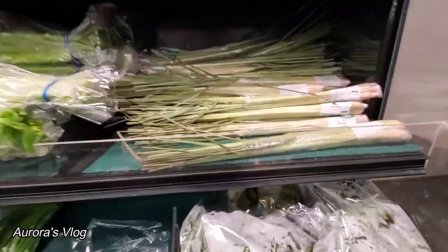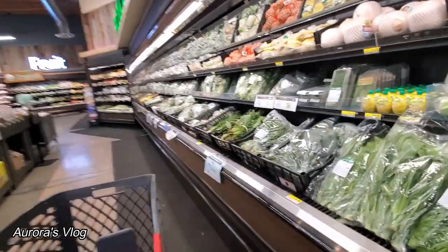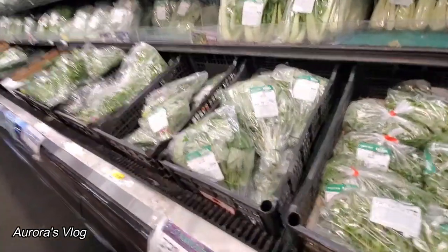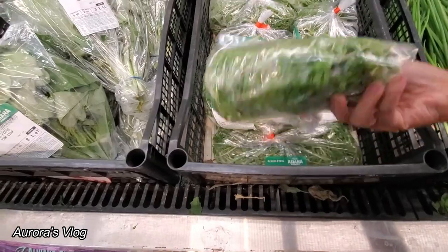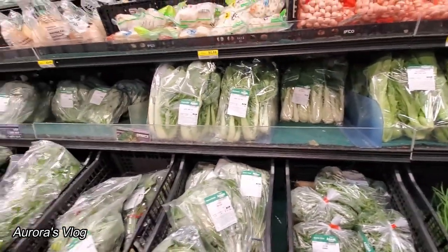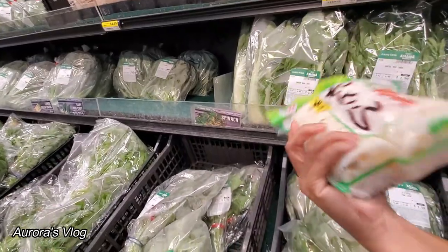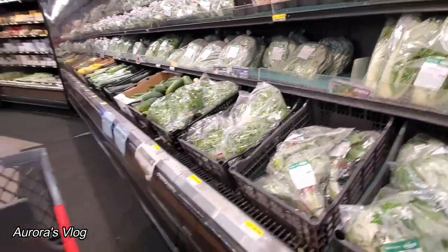They have some lemongrass, tamarind. Very fresh produce — they have some donna no... I don't know how you cook that. Some bok choy. Oh look, we have some lotus — beautiful, beautiful.